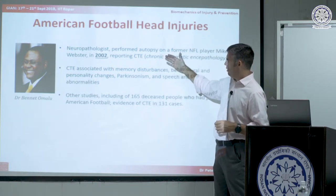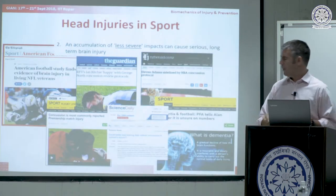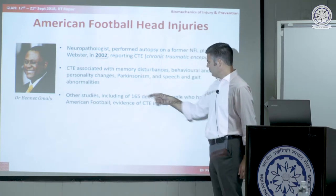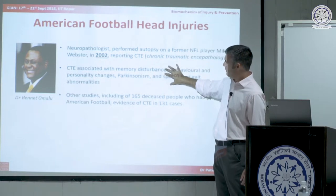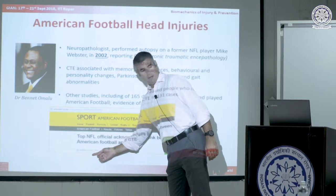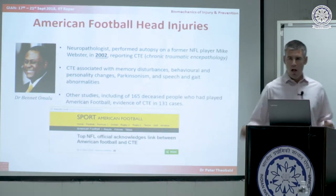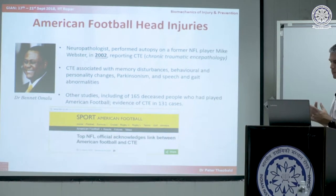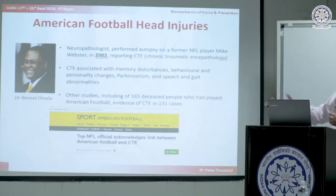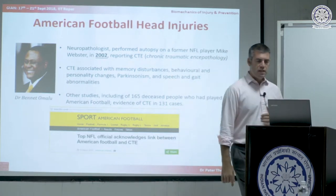Whereas CTE is prevalent in some people in the ordinary population, if you expose your brain by playing elite American football to a career involving these impacts, you have approaching a one-to-one likelihood of getting it. Eventually in 2016 the NFL acknowledged that if you play elite-level football — if you expose your head to minor impacts on a day-to-day basis over a career of maybe 15, 20, 25 years — then you're at greater risk of getting a certain brain condition.